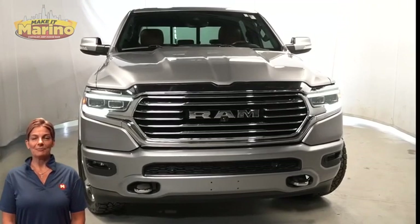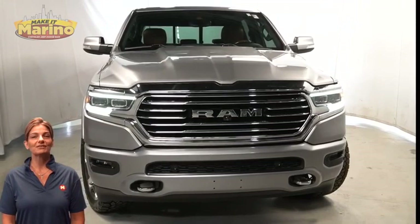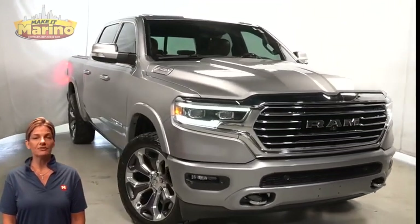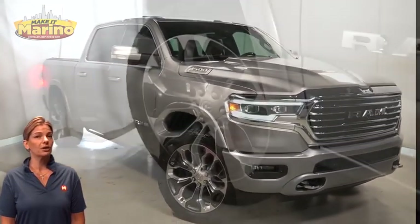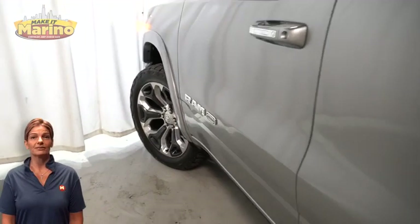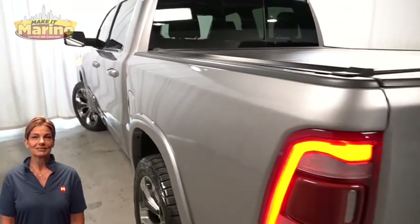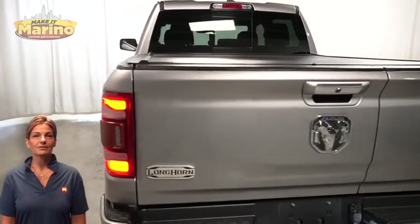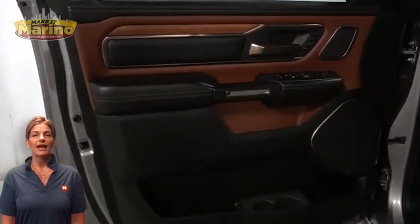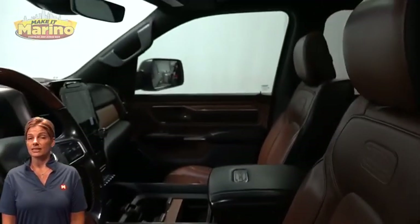Power, performance, capability, and capacity allow you to take on new challenges and adventures. Take a look at this certified pre-owned 2020 Ram 1500 Longhorn Crew Cab in Billet Silver, with active front airbags, front fog lamps, 22-inch aluminum wheels, power heated mirrors, LED tail lamps, tow package, heated and ventilated front seats, heated steering wheel, and 62,000 miles on the odometer.